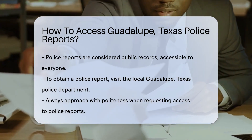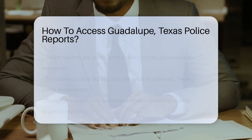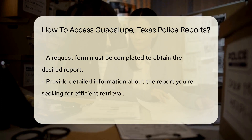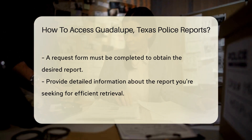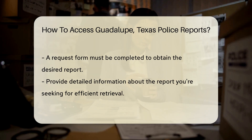Now, if you're after a specific report, Guadalupe's finest have got you covered. Head over to the local police department — they're the gatekeepers of these documents. But remember, there's a procedure to follow. You can't just waltz in and demand a report. Politeness is key. You'll likely need to fill out a request form.